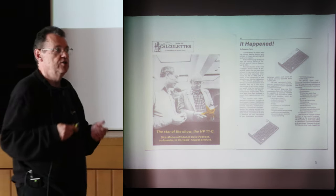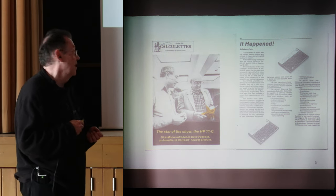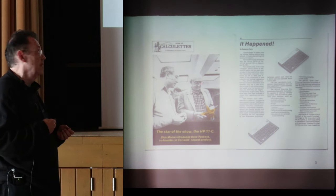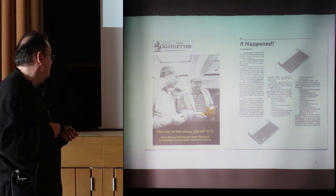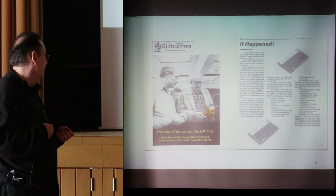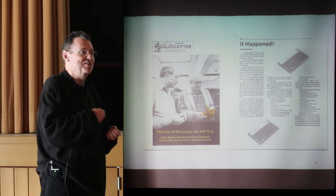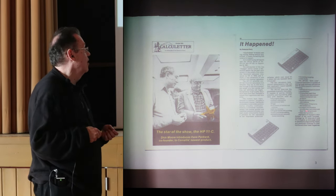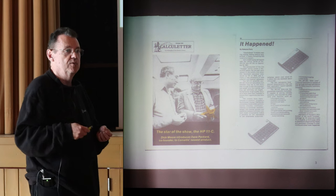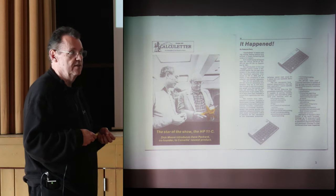Voyager was a big deal to HP at the time. This is an internal newsletter for the Corvallis site. It has a picture of Dick Moore, the general manager of the calculator division, and Dave Packard. There was a star on the newsletter — it says the star of the show is the HP 11, not Dave Packard. One article inside highlighted that the Voyager product announcement was on local TV, local newspapers, and in technical journals at the time.